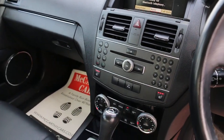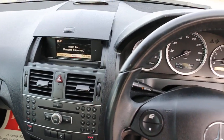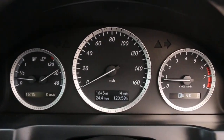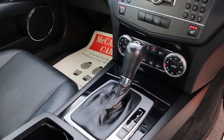It's got a CD player, heated seats, two-zone climate control air conditioning, automatic transmission, multi-function steering wheel, cruise control, and a speed limiter. Thank you for watching.